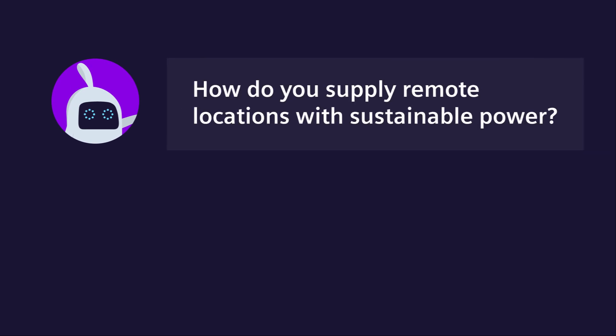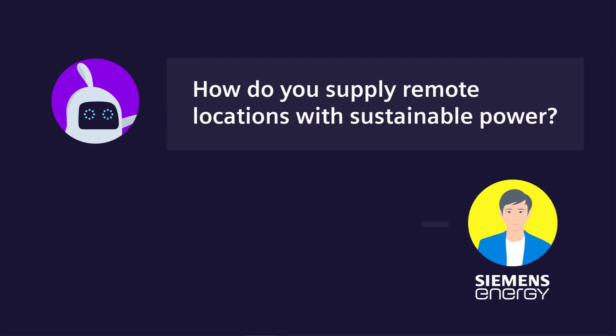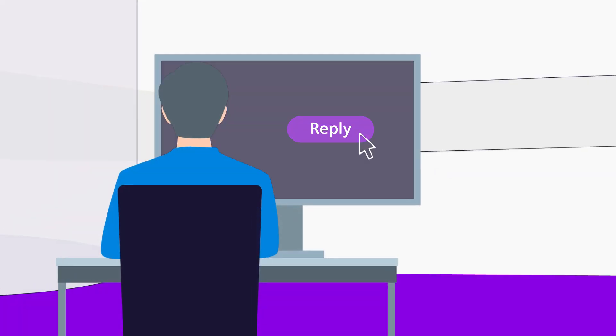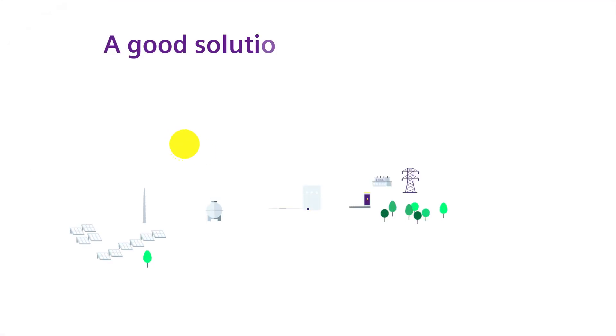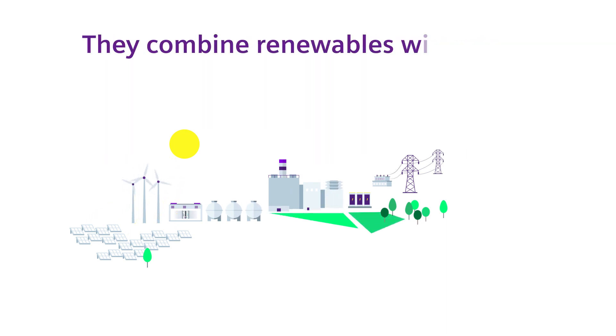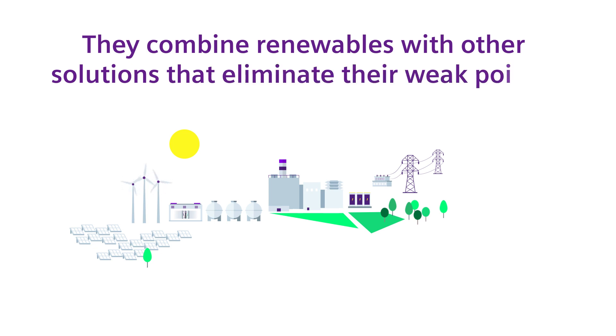How do you supply remote locations with sustainable power? A good solution are hybrid plants. They combine renewables with other solutions that eliminate their weak points.